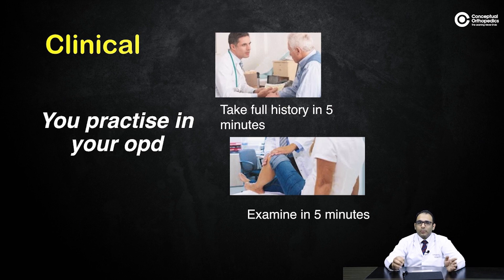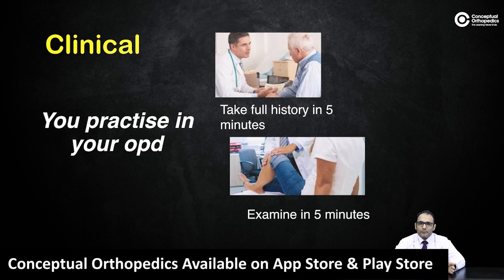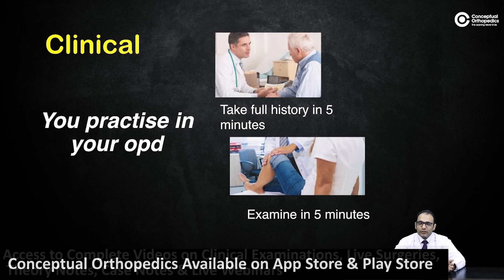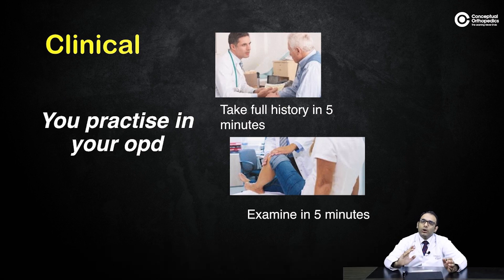Time yourself when practicing and do it with friends. For intermediate cases especially, evaluate what points you miss consistently and work on those areas. Start this clinical practice at least three to four months before the exam — it's not taxing, but it does require consistent habit. For clinical, practice is what's required; detailed knowledge is limited, as discussion will focus on investigations, X-rays, MRI, CT scans, and management — not recent evidence or literature reviews, since there are only five minutes.